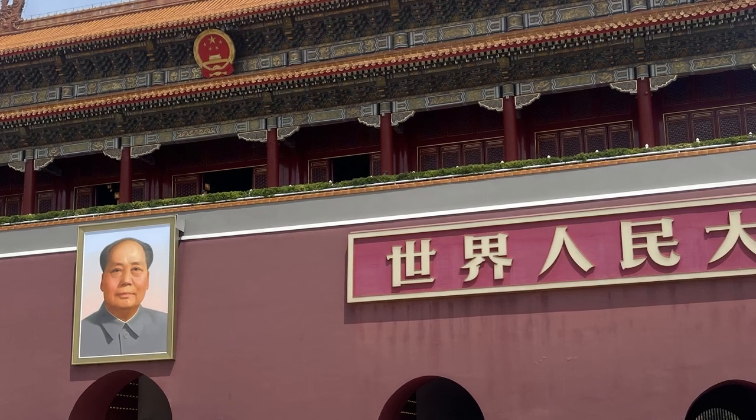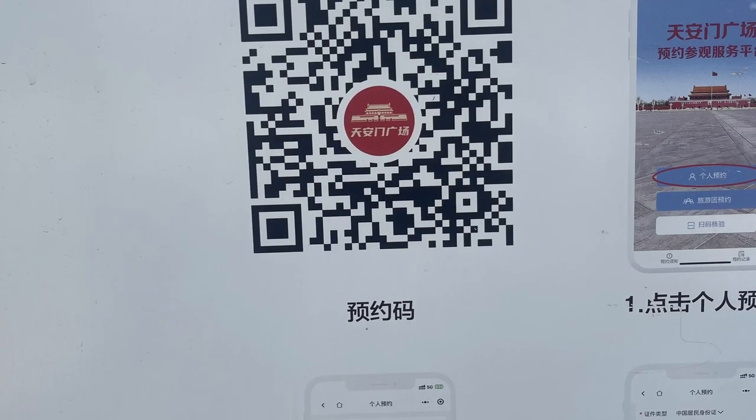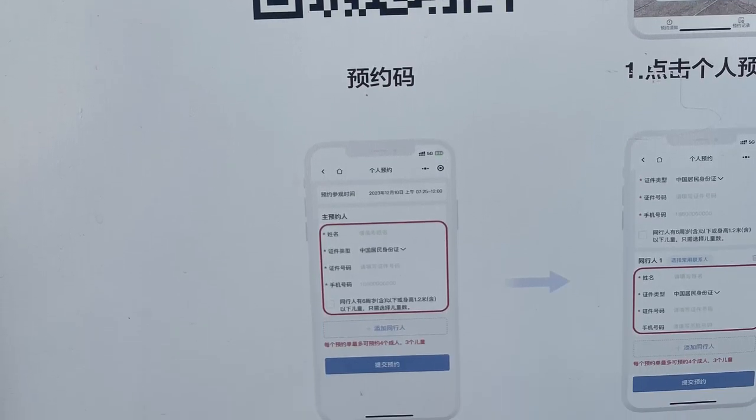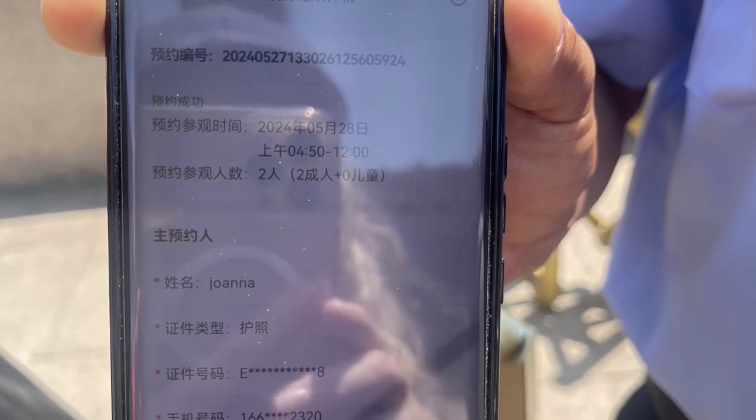Don't try to book just before the entrance because the application is in Mandarin and requires your phone number. I asked a guard and he did it for me. I was lucky because he was the only guard speaking English — you may not be so lucky.